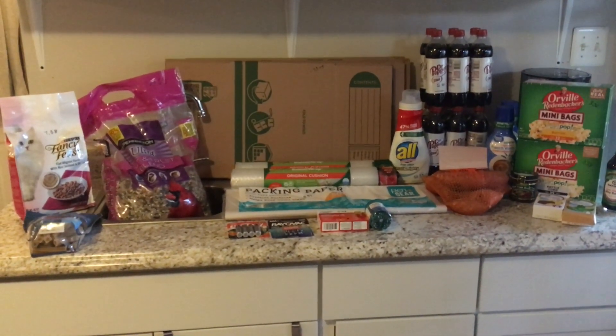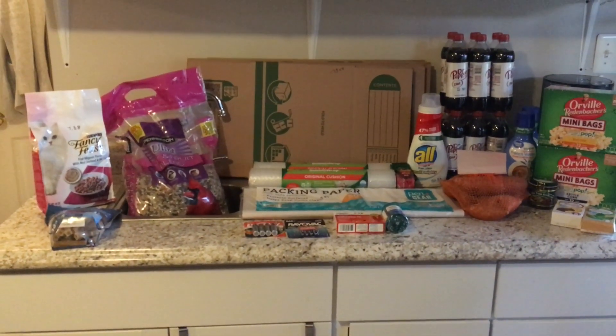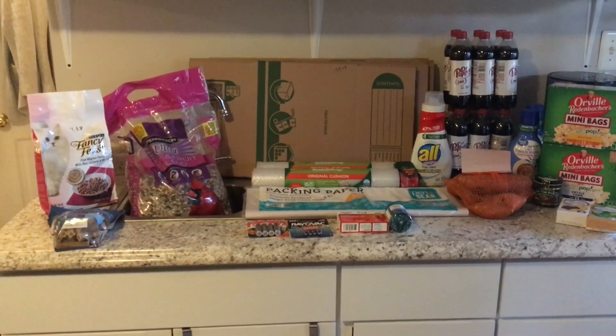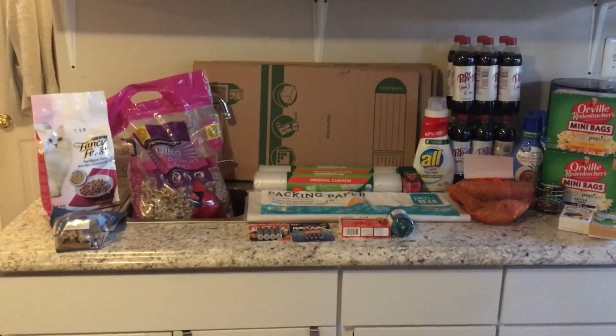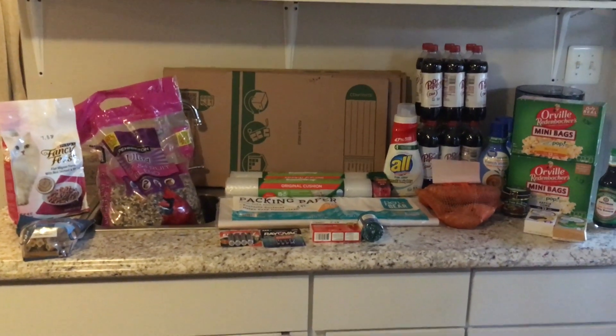For household items, I spent $41.48. And on food items, I spent $27.94.